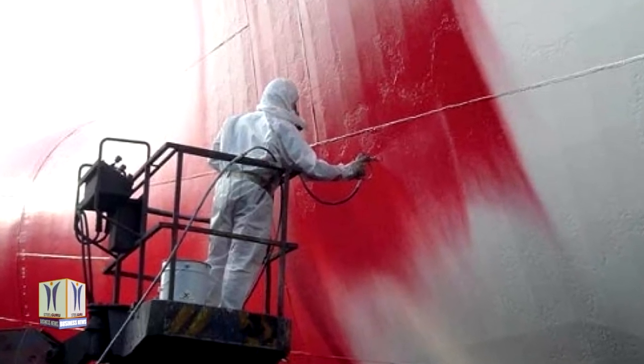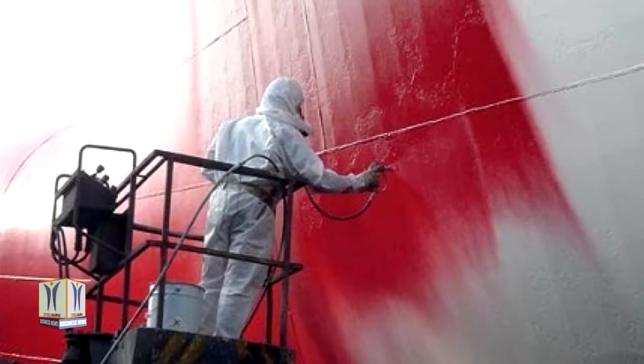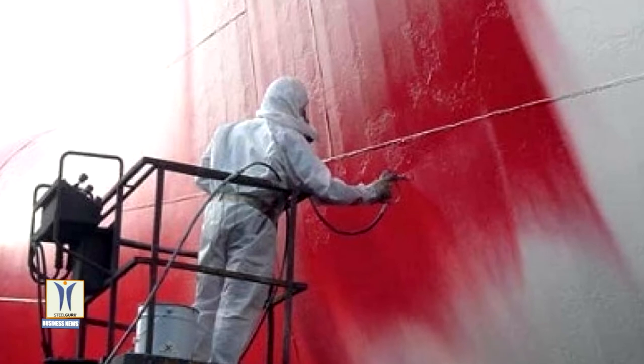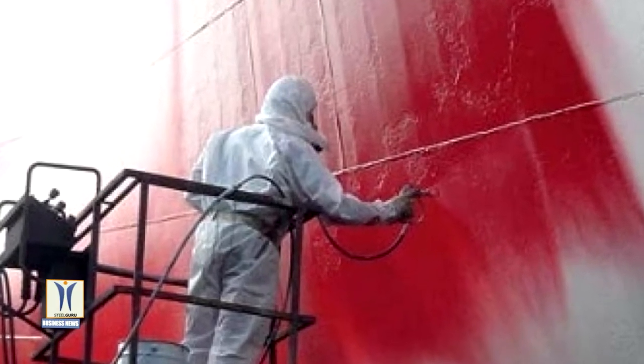For a brief time towards the end of the 20th century, hull coating using tributyltin (TBT) was considered a perfect solution for halting the development of harmful marine growths on ships' hulls. It was used for its ability to prevent the accumulation of biofouling on vessel hulls.